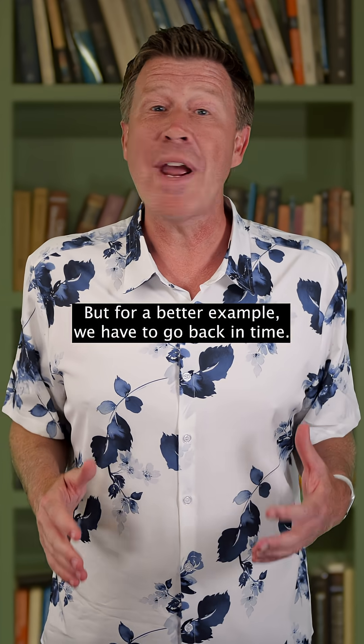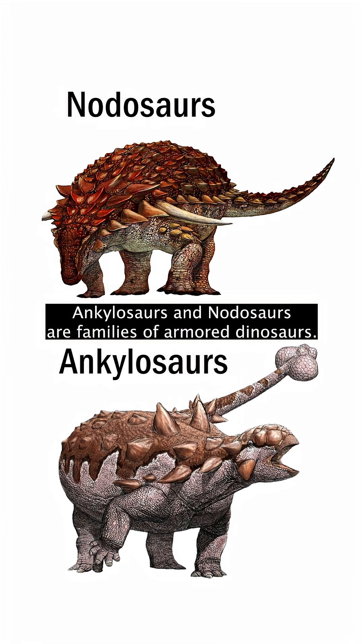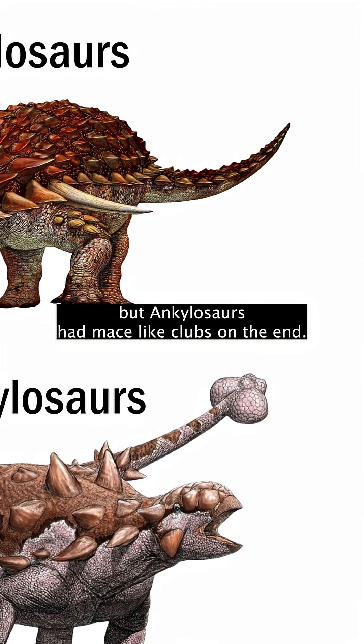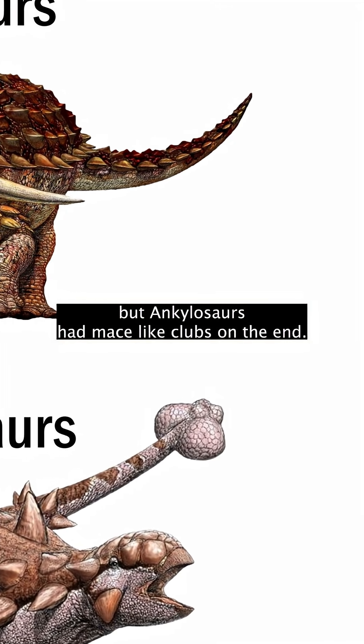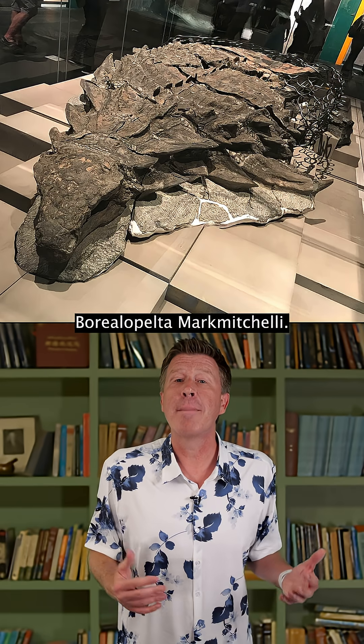But for a better example, we have to go back in time. Ankylosaurs and nodosaurs are families of armored dinosaurs. Nodosaurs had regular tails, but ankylosaurs had mace-like clubs on the end. The best preserved nodosaur is Borealopelta marchmicelli.